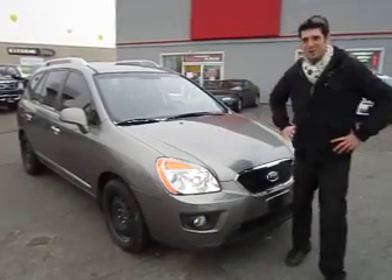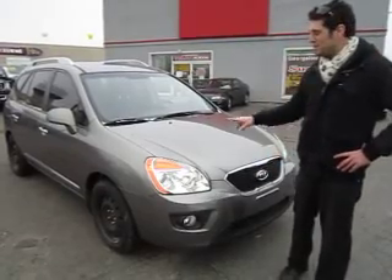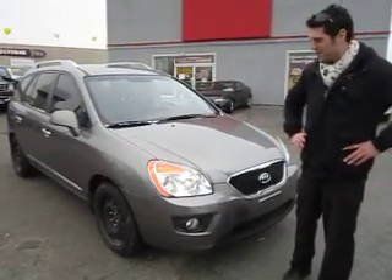Hi everybody, thanks for stopping by the Georgetown Kia YouTube channel. My name is Bryce and today I'm going to be showing you the Kia Rondo that we just got on the lot here.